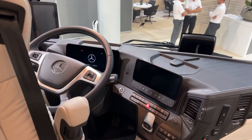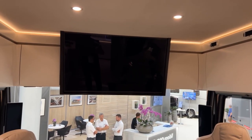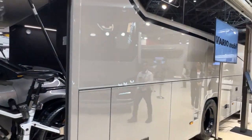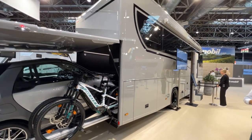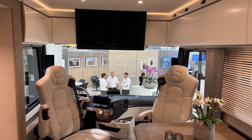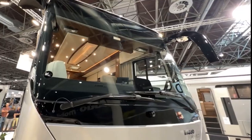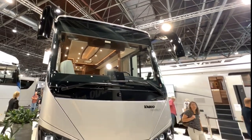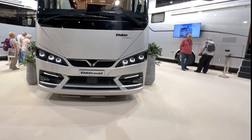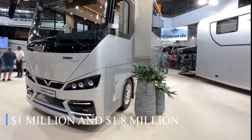For comfort and simplicity, every part of the RV is seamlessly connected, ranging from sophisticated entertainment systems and touchscreen controls to smart appliances and temperature control. The RV has a built-in garage space perfect for keeping bikes, outdoor equipment, or even a car. Furthermore, the Vario Mobile Perfect has a hydraulic leveling system that makes setup at any campground quick and simple, easily maneuvered across uneven terrain at the push of a button. Pricing usually falls between $1 and $1.8 million.